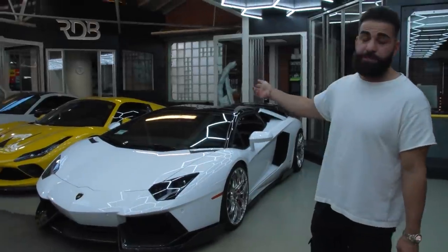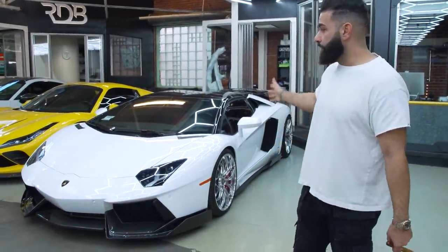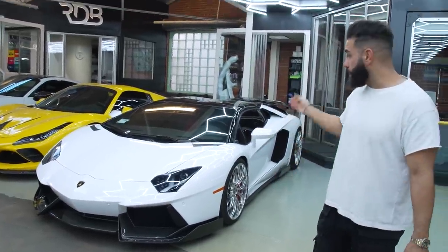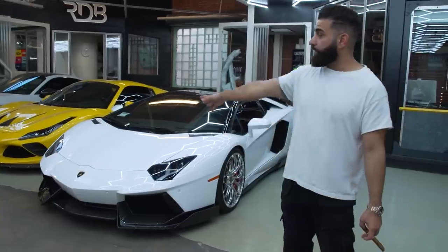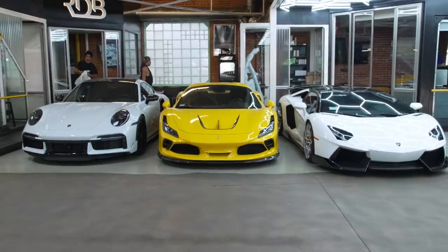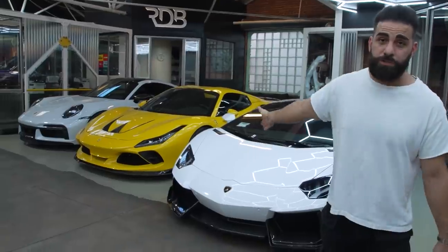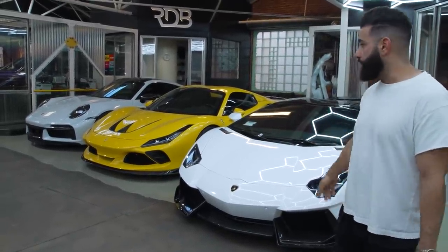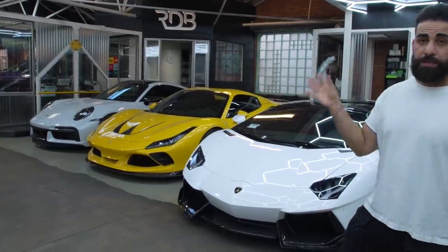We also redid a bunch of stuff on the interior. The customer bought this car with red leather cracked all over. We redid the red leather and also did diamond stitching in the middle of the seat, just like factory — so it looks really clean and nice. Over to the side, we've got the yellow F8 Spider 2022 model, brand new car, full 1016 Industries carbon fiber everywhere, gorgeous wheels. We're doing some slight revisions — we're going to be painting the rear top spoiler yellow to give it a nicer look.